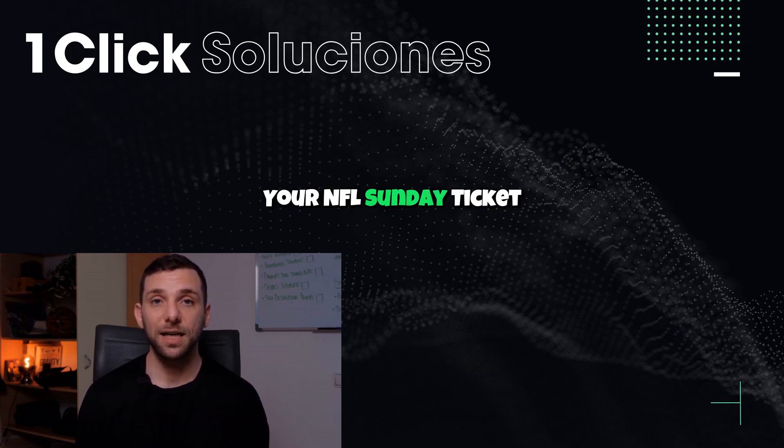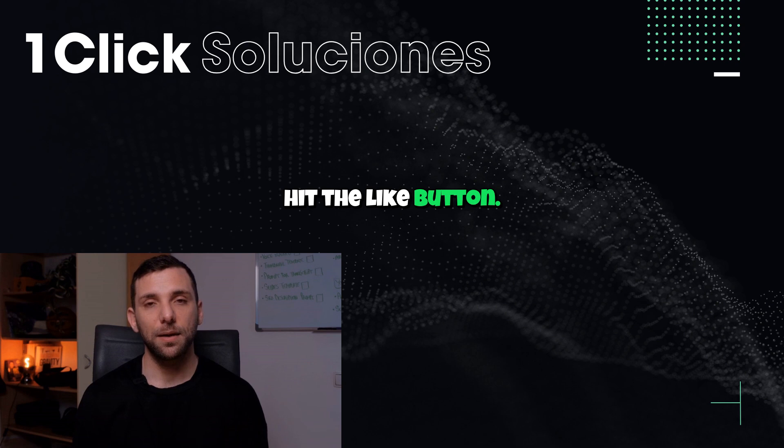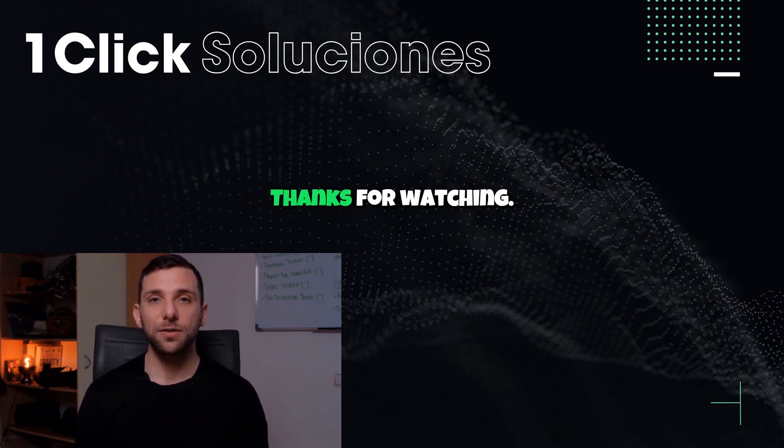And that's it. Your NFL Sunday Ticket subscription is now set to cancel. If this guide helped you out, please do me a favor and hit the like button. And for more simple, helpful tutorials like this one, make sure to subscribe to the channel. Thanks for watching.